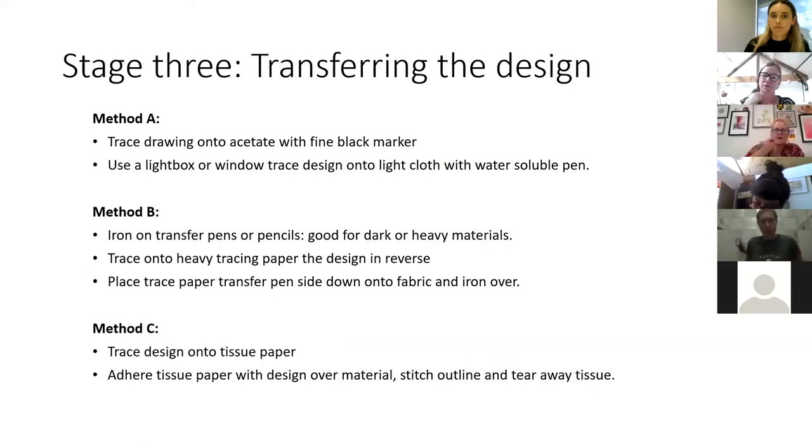I'm only going to run through the transferring briefly because I think it's more valuable to go through the stitching process with you all. I've just moved house and most of my studio is in boxes, so I don't have all my normal equipment to show different examples of transferring. But I'll run through the three main techniques I use to transfer a design onto the material. It's really an experimentation with material and tools, because sometimes you'll find that a method like an iron-on transfer pen or pencil doesn't work on the material or doesn't give you a defined line.